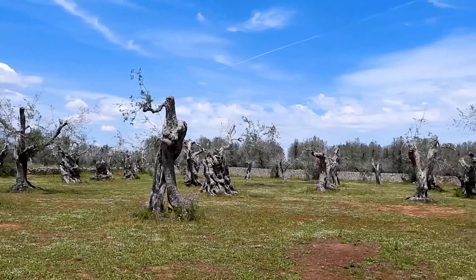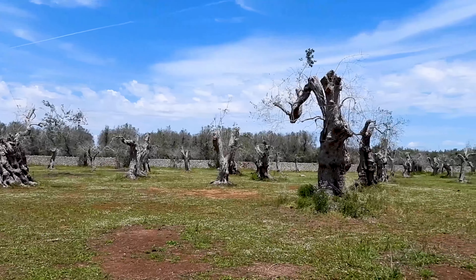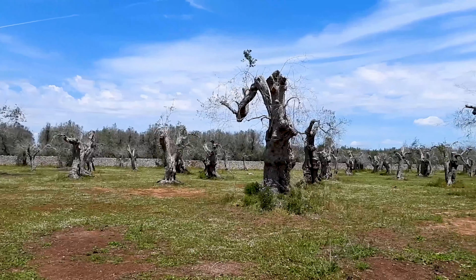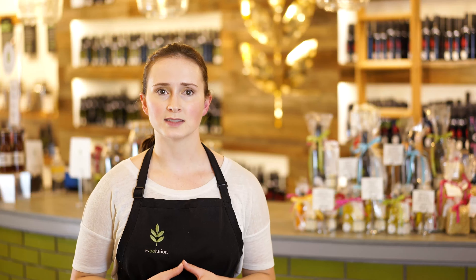One particularly insidious example is the bacteria called Xylella fastidiosa. It was first detected in the Puglia region of southern Italy in 2013, and since then Xylella has killed millions of olive trees in Italy alone, despite major efforts to contain the disease. The effects were widespread and dramatic, and collectively were termed olive quick decline syndrome.